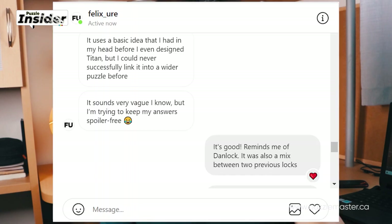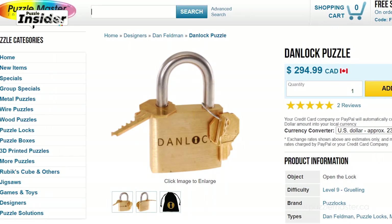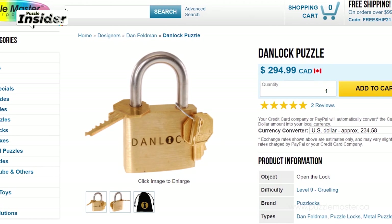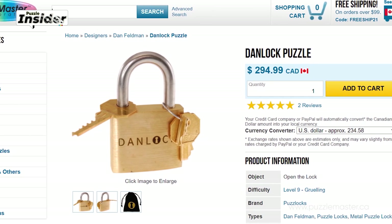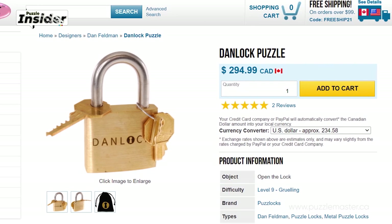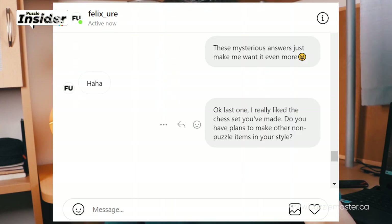These answers made me want the puzzle even more. It reminds me of Danlock, which was also a mix between two previous locks. For those who don't know, Danlock is one of the most revolutionary lock puzzles ever because it implemented sequential discovery elements into a single lock, inspiring many more designers to produce sequential discovery lock puzzles. Danlock was a combination of two puzzles, invented in the 90s.